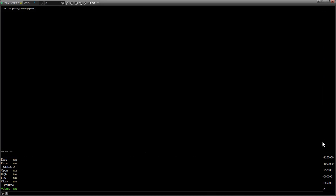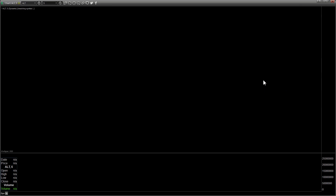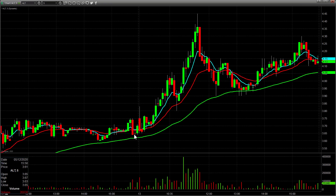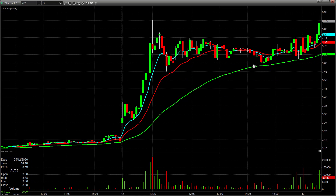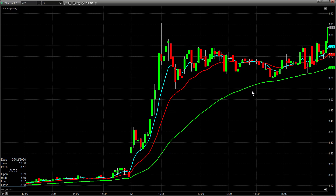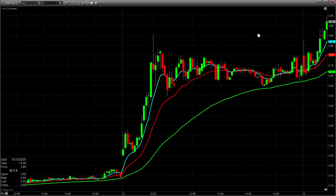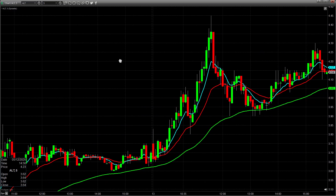I love those pullback plays and I'm starting to see a lot of people in the chat room really like those as well. CREX is definitely one I'm going to watch tomorrow. ALT was another highlight from the chat room today - had that opening range breakout call, very simple, nothing tricky. Here's yesterday's high, this was the opening five-minute candle, it pulls back, so I called an opening range breakout over 383. Another one that went really nicely.